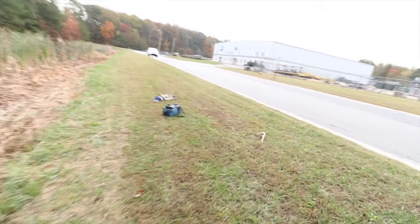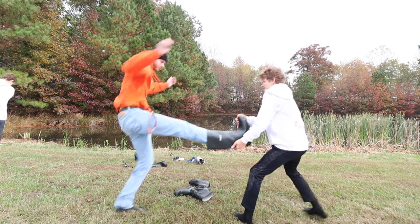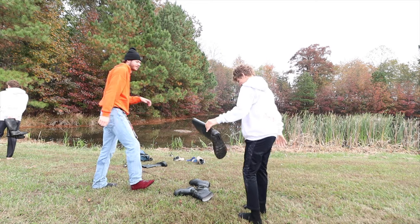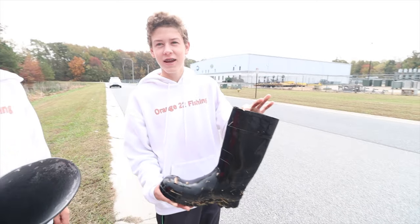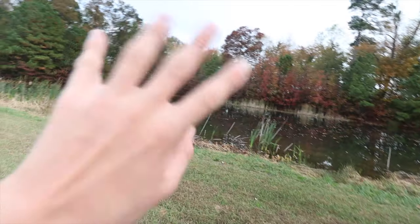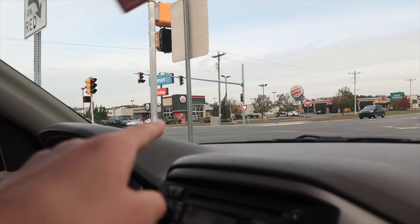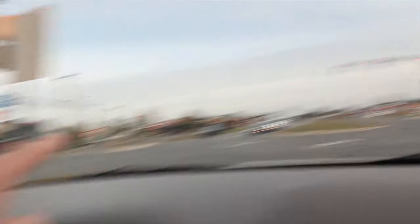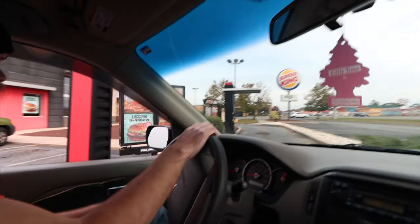Back on dry land — that was a lot of fun but it feels good to walk on something sturdy again. I would like to fish out of my boot when I get home. There's Burger King! We're waiting for this light to turn green and we're going there to get the nuggets.